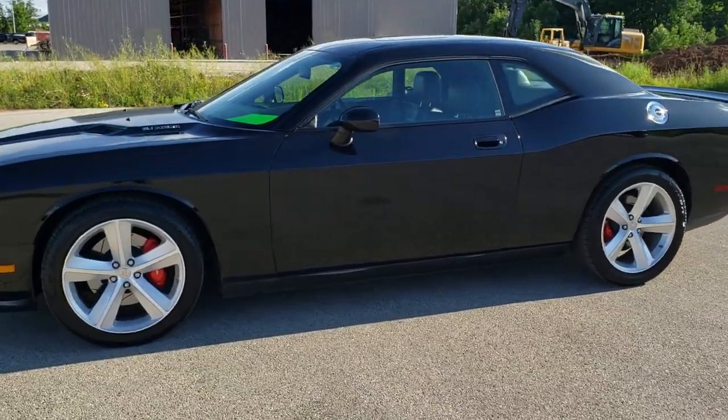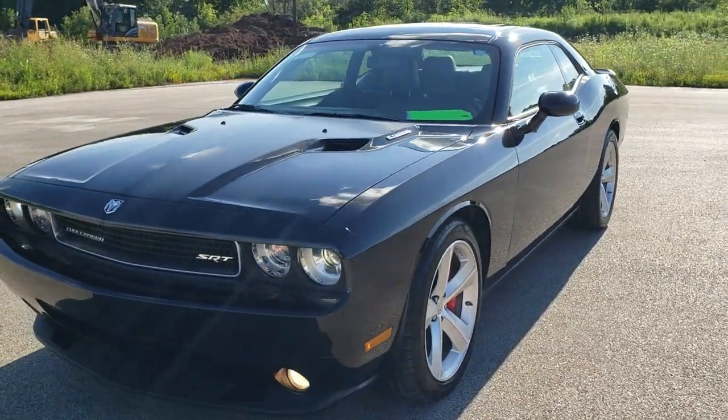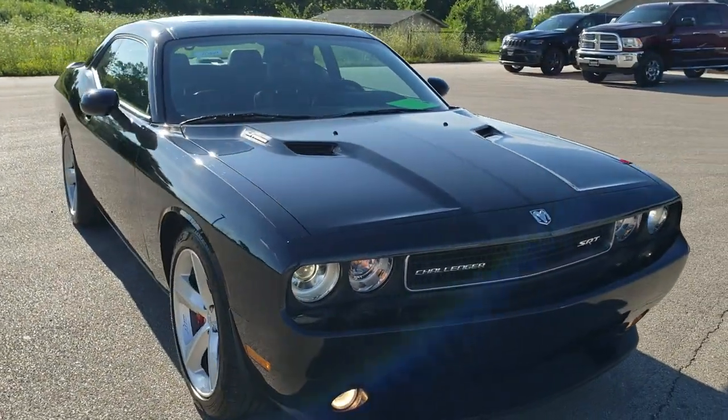This is stock number 10829. We are here at Summit Automotive in Fond du Lac, Wisconsin, your new and used Dodge and Dodge Challenger headquarters. Today we are checking out this super clean 2010 Dodge Challenger SRT8.